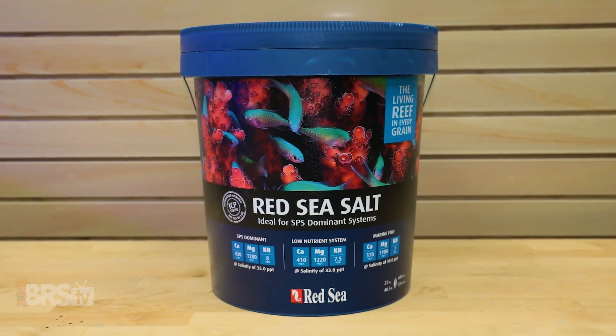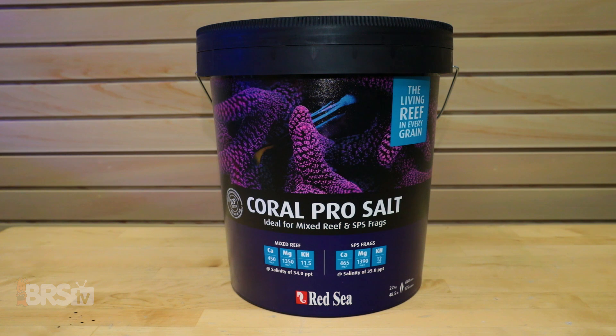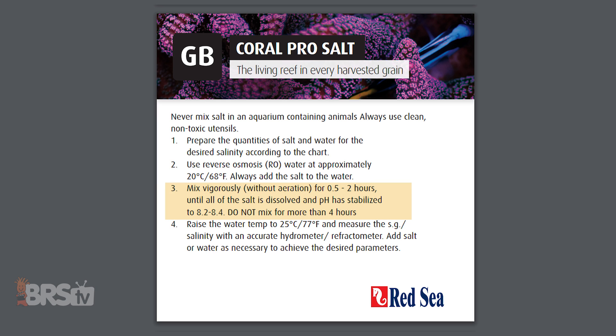The Red Sea Blue Bucket tells a similar tale with a 400 start point and 410 end point, for an overall deviation less than our margin of error. Red Sea Coral Pro, however, shows a noticeable drop in calcium — right after mixing we see an initial reading of 495 and after three weeks an end point leveling out at 430, for an overall change of 65 parts per million. The largest difference comes within the initial four hours with a fall from 495 to 440. Given that Coral Pro is an elevated salt mix, this is probably not surprising, and also likely why Red Sea themselves recommend mixing for 30 minutes to two hours, but no more than four in total.